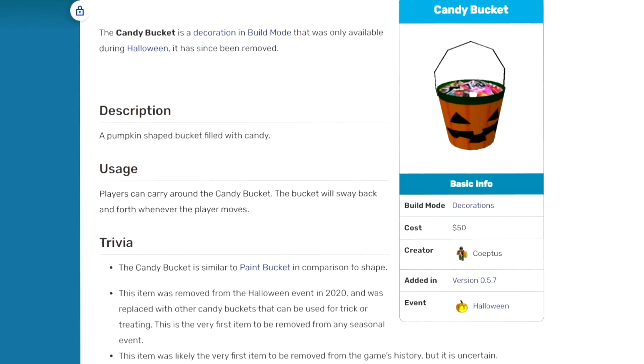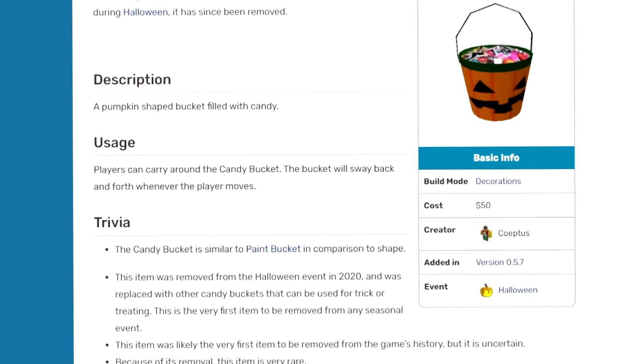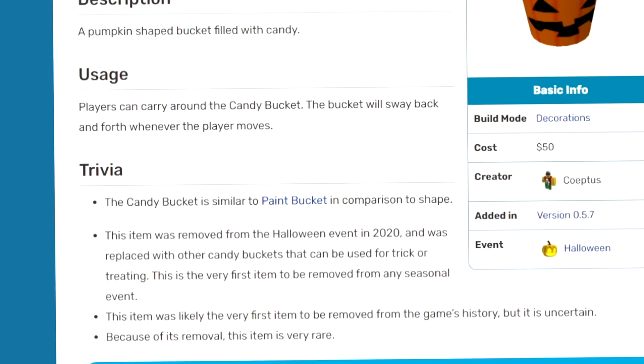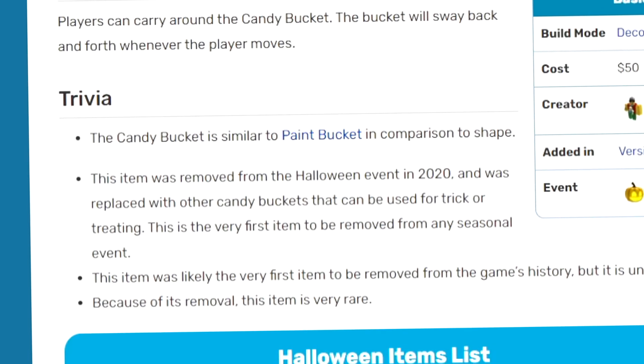This candy bucket is the rarest item in Bloxburg. If you guys didn't know, this item was removed from the Halloween event in 2020 and was replaced with other candy buckets that can be used for trick-or-treating. It's the first time an item was removed from any seasonal event, and so because of its removal, this item is very rare.